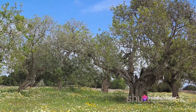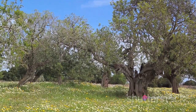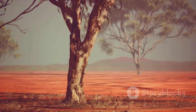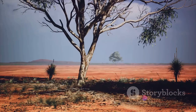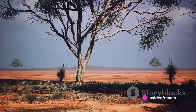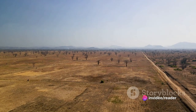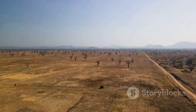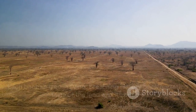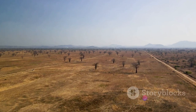They've withstood the test of time, the harsh elements, and human intervention. Therefore, when we look at the avenue of the baobabs, we're not just seeing a collection of trees. We're looking at a living timeline of Madagascar's history, a symbol of resilience and survival, and a beacon of cultural identity. Each tree is not merely a plant, but a living, breathing history book, narrating tales of the land and its people.